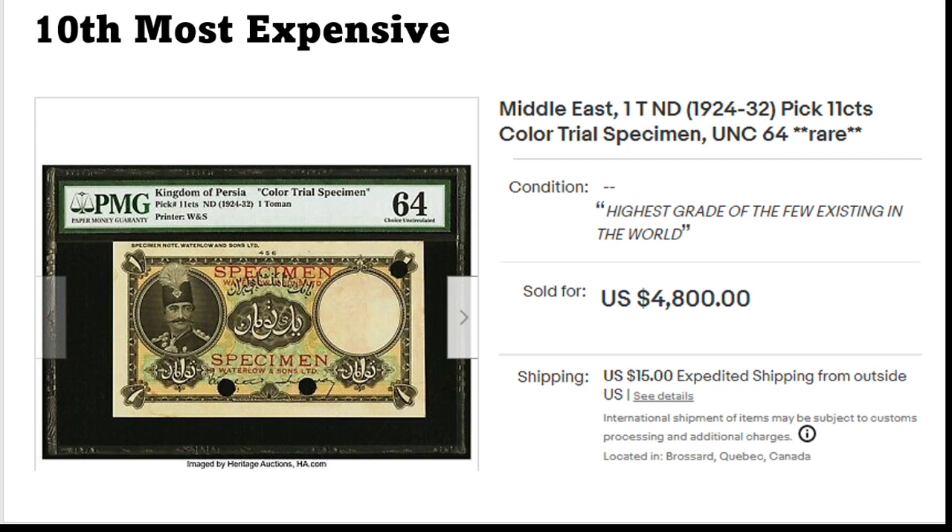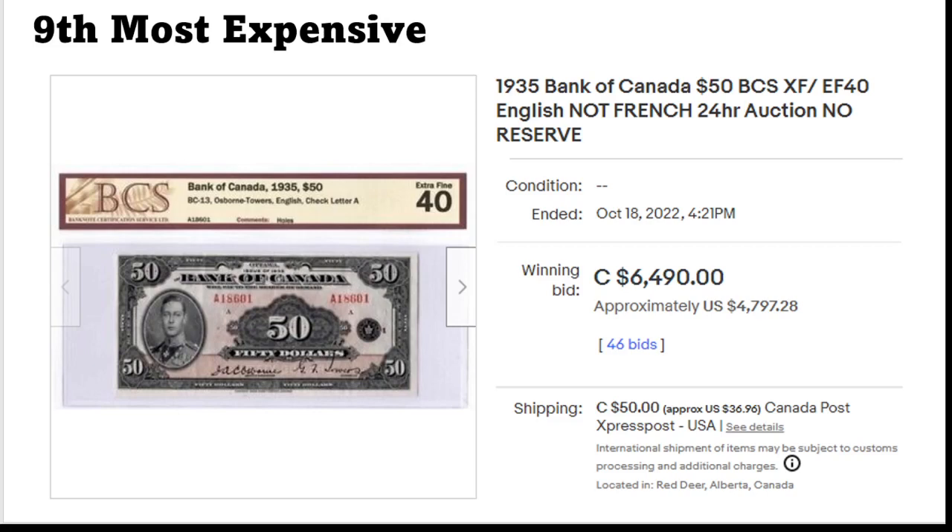We'll start with number 10. This is a color trial specimen from Persia, from Iran — Pick number 11. These don't really come up so often on eBay; you do see them in auction houses, but on eBay I think I have never seen something like this being offered. Quite a significant amount was paid for this banknote — I think a bit too expensive, to be honest.